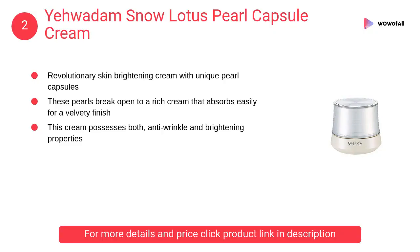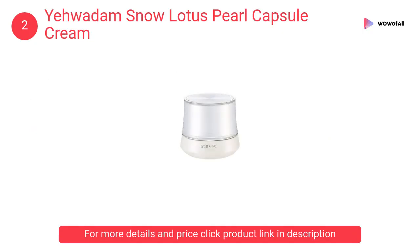At Number 2: Yewadam Snow Lotus Pearl Capsule Cream. It contains glowing white pearls and rare snow lotus ingredients in a concentrated capsule form for moisturized skin that is as white as snow.